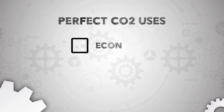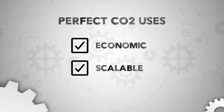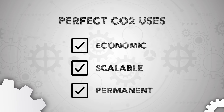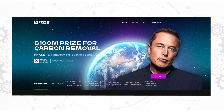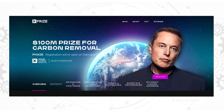The perfect carbon dioxide uses would be economic — either very cheap to produce or making something with really high value. They should be scalable, because we're going to need to remove gigatons — that's billions of tons — of CO2 from the atmosphere each year. And finally, a perfect CO2 use would keep that carbon dioxide out of the atmosphere permanently. Recently, people are making all kinds of things from CO2: from diamonds to alcohol to protein shakes. Elon Musk's foundation has the XPRIZE, awarding $100 million for solutions that can pull CO2 directly from the atmosphere or oceans and sequester it durably and sustainably.